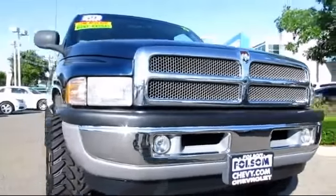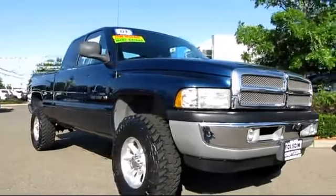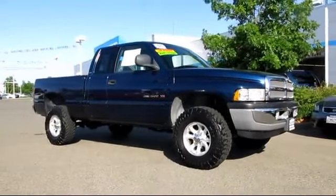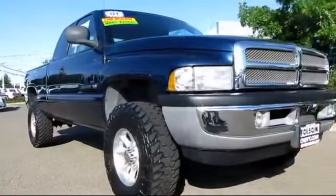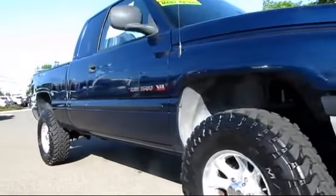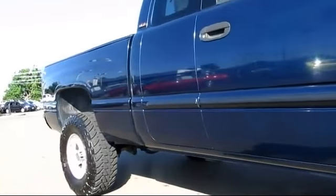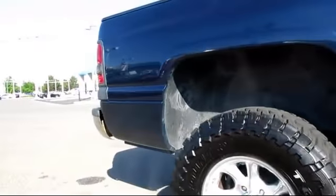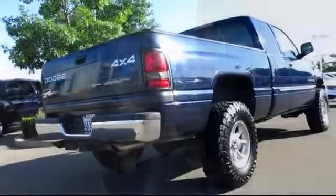Here's another example of a great Folsom Chevy vehicle, and it comes equipped with air conditioning, anti-lock braking, bed liner, cruise control, custom bumper, dual front airbags, power door locks, power windows, premium wheels, tilt wheel, and has less than 75,000 miles on the odometer.